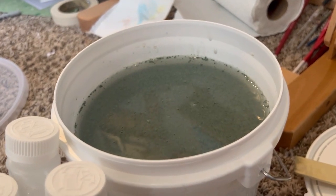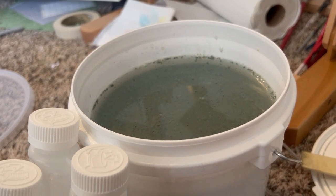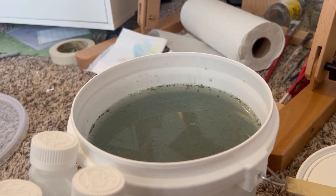I just added the number two solution off camera. It's working — you can already see it separating. Very exciting. I'm going to let this sit for 45 minutes and take another look.